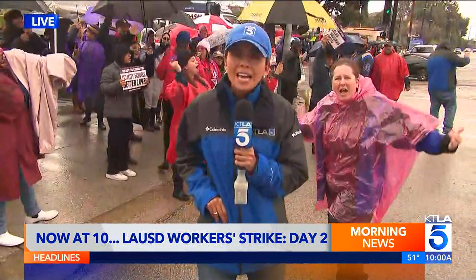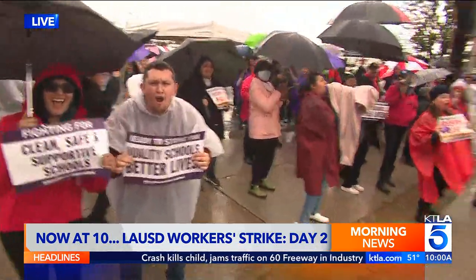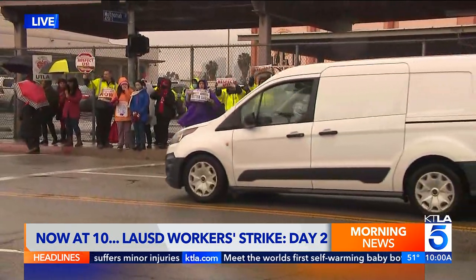Day two of the LA-USD strike, and no agreement in sight, leaving hundreds of thousands of students out of their classroom for a second day in a row. Coming up, you're going to hear from some of these protesters — what they say is at stake. That's next.